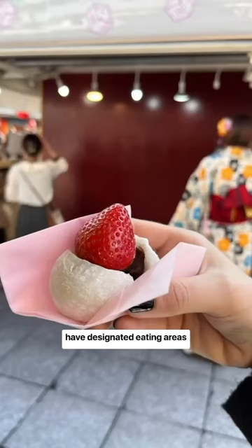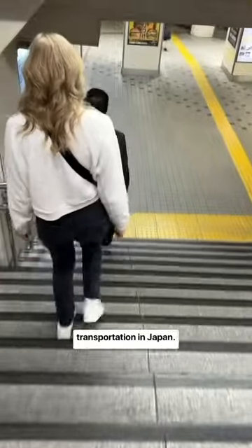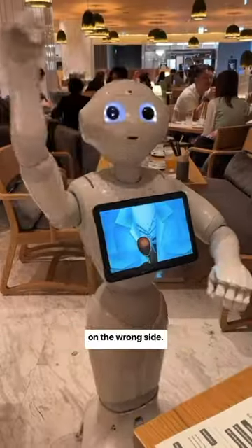It's also rude to eat or drink while walking in Japan. A lot of street food markets have designated eating areas, or you can eat next to the stall where you bought the food. You might have heard that no one talks on public transportation in Japan — this is especially true in Tokyo.